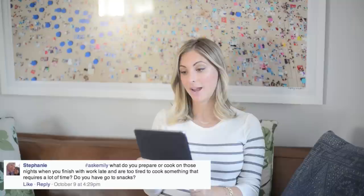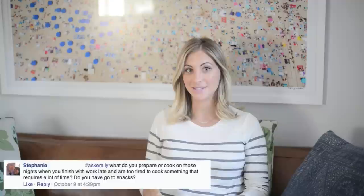This first question comes from Stephanie who asked: what do you prepare or cook on those nights when you finish work late and are too tired to cook something that requires a lot of time? Do you have go-to snacks? This happens more than I'd like to admit — by six o'clock we realize we haven't planned anything for dinner, so I think it's really important to have your kitchen really well stocked.